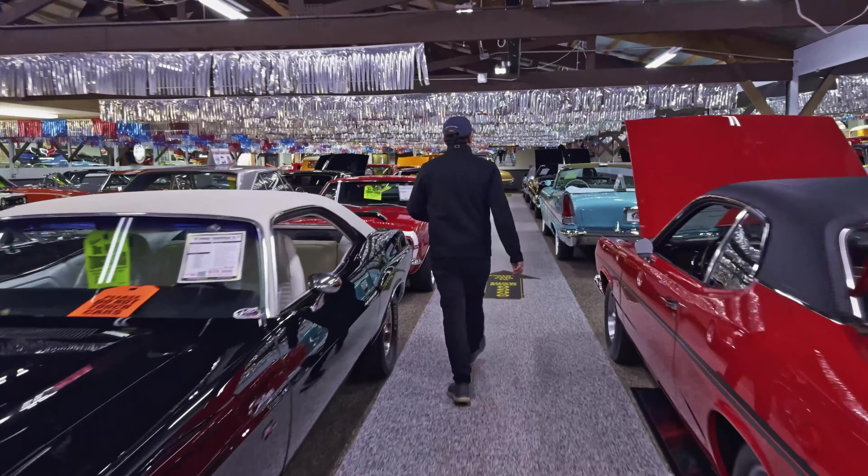Another 57 Chrysler — we have three of them. We brought them back from Sweden. One car was offered to us and we ended up buying all three, bringing them back to the United States. Nut and bolt restored.